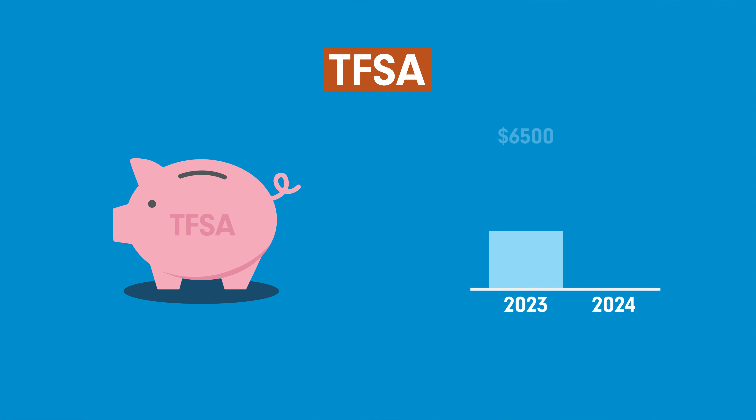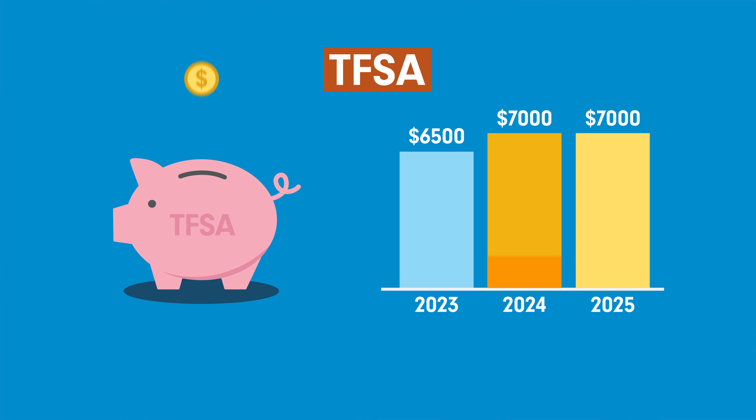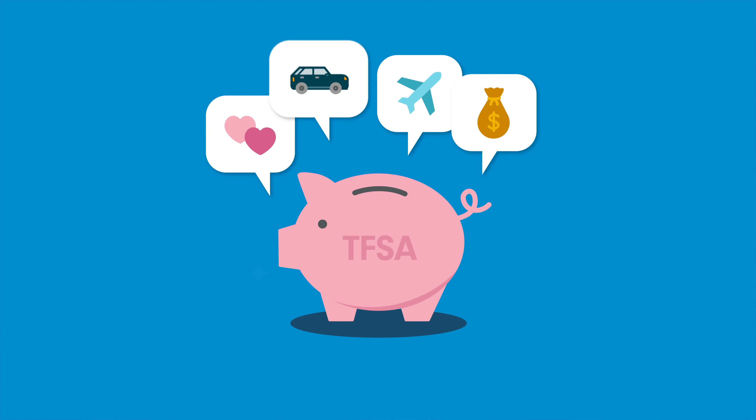As of 2024, you can contribute up to $7,000 a year, and you do not need to worry about contributing that all at once. Unused contribution room can be carried forward into future years. This account is very flexible and can be used for various savings goals, making it a great choice for your first investment account.